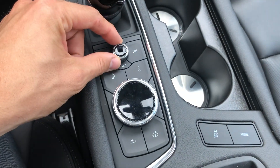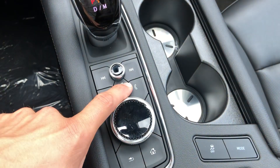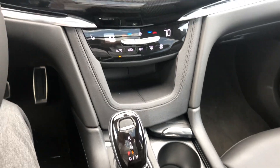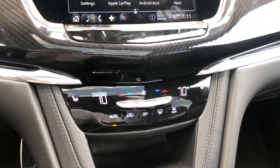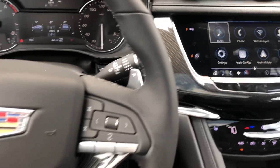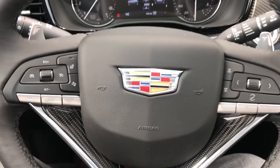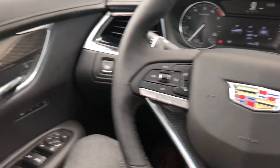The rotary dial includes volume control and quick access buttons to home, radio, and phone. When navigation is equipped, you'll also have one there. This particular model has heated seats; cooled seats are an available option. It's also got the heated steering wheel, new styling and design, carrying through that carbon fiber accent all the way through.